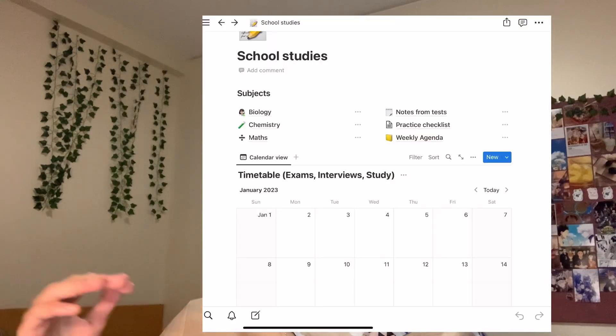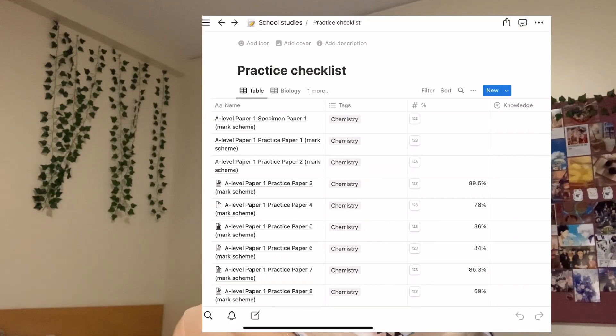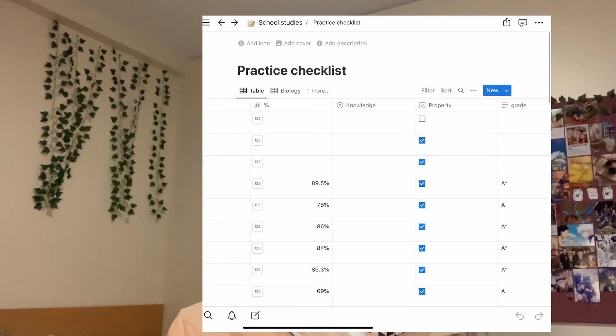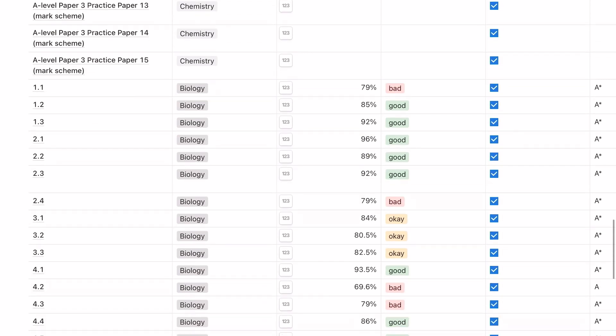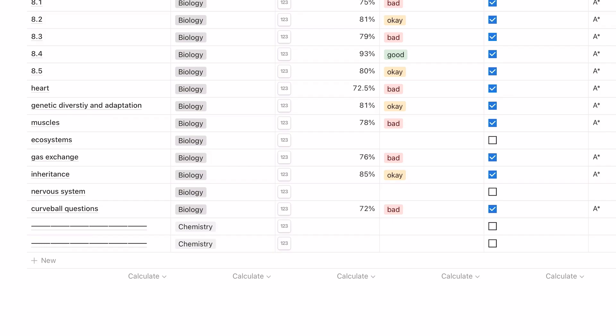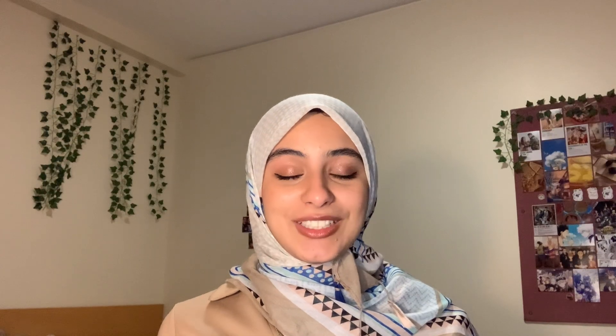For biology I also did a lot of essays. I didn't write full essays — I'd just make mind maps with a clear idea of what to say for a given essay title. I also made a list of all the question papers I did and how well I scored, which helped track my progress and identify topics I was struggling with. The amount of notebooks I went through in this period was actually crazy — about a notebook a week. If you take one thing from this video, it's to write down every recurring mistake and turn it into flashcards.